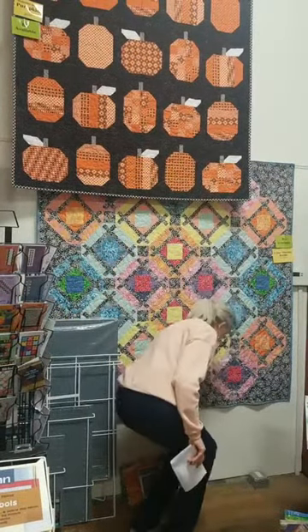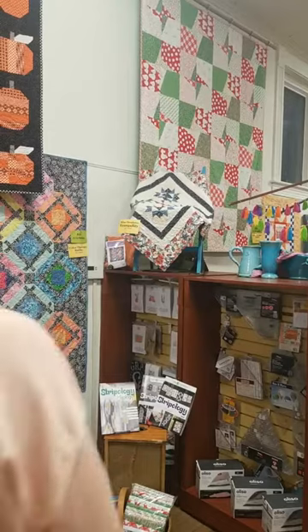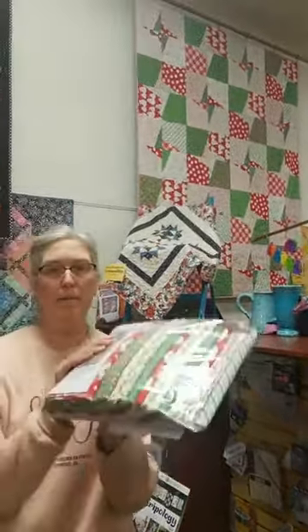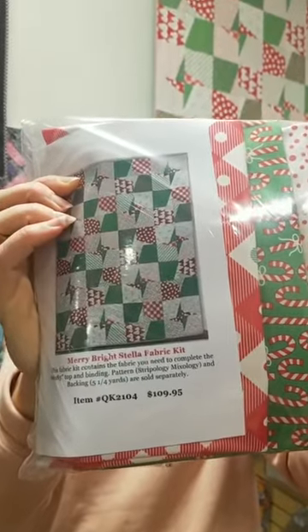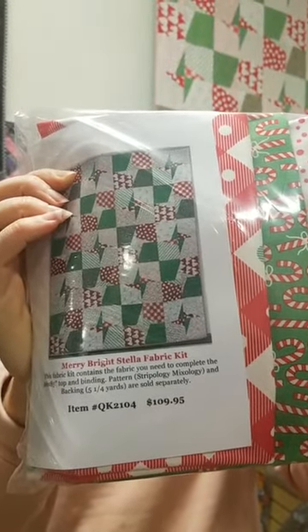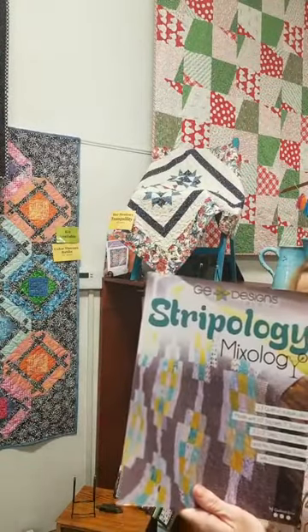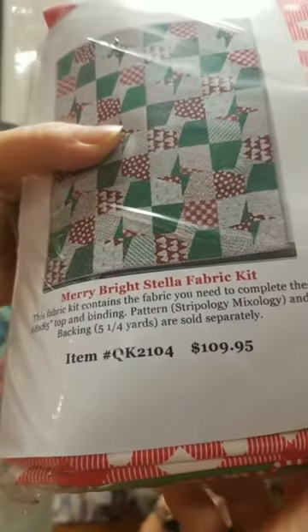There's another holiday-themed quilt — that is Stella, from GE Designs. Marion Bright is the fabric collection, and it is a very quick pattern to go together. Large blocks. It is found in the Stripology Mixology book. The quilt kit is KQ2104 at $109.95. So I kind of feel like we should sing a song because it's almost Christmas, right? Are you enjoying it? Are we giving you too many ideas? Because we give ourselves too many ideas most days.